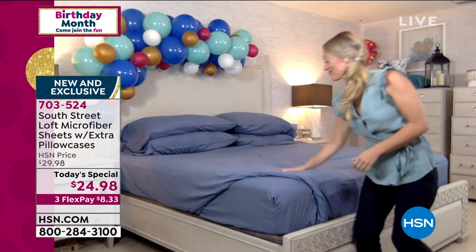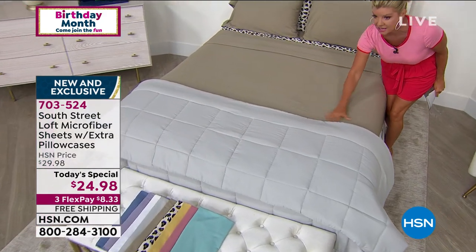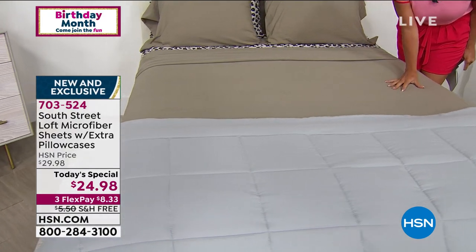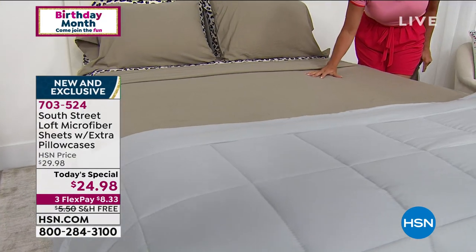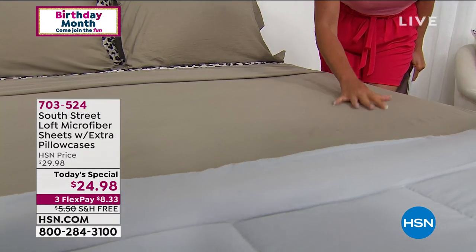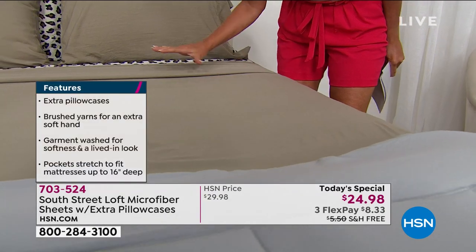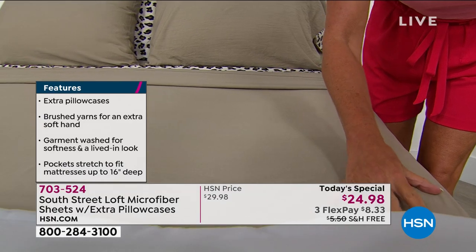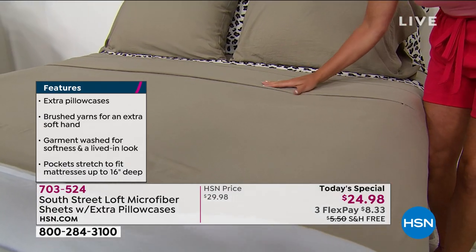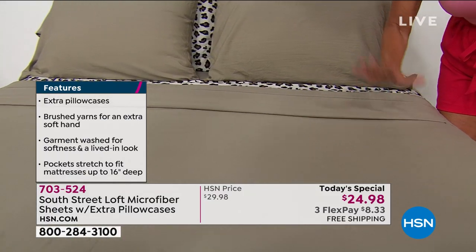A lot of times when you get into higher, softer thread counts — even in microfiber — the price goes up. So the fact that it doesn't matter what size you're choosing is great. We also have twin XL, which works for two on a California king, or for college dorm rooms that have extra-long beds. It's hard to find a full twin extra large, so we have that.